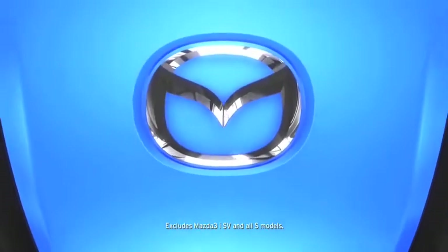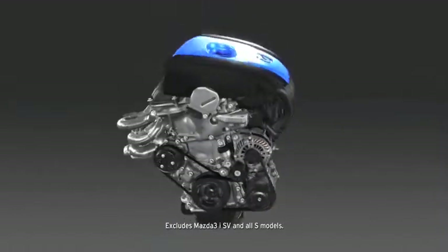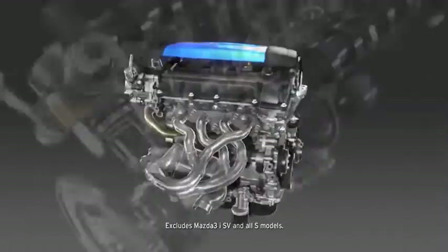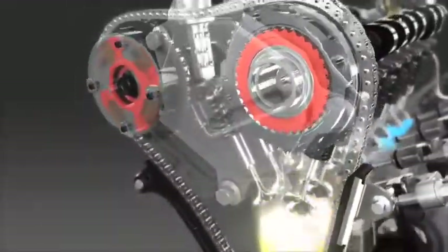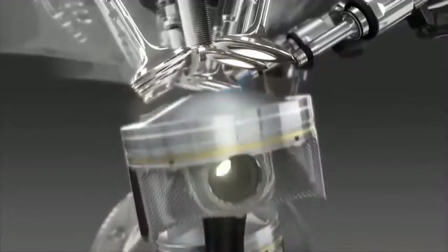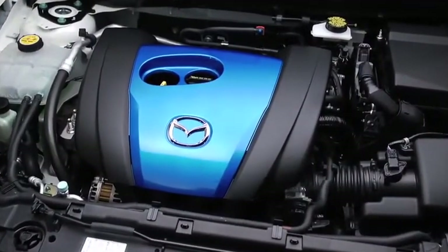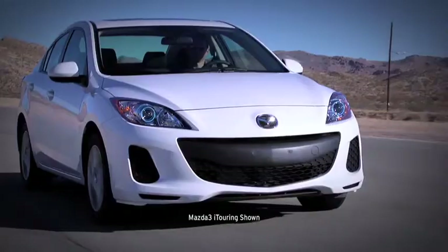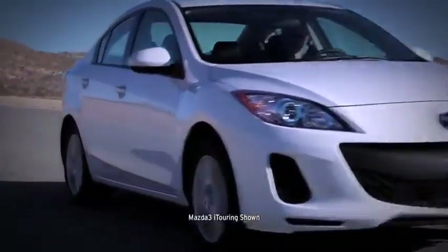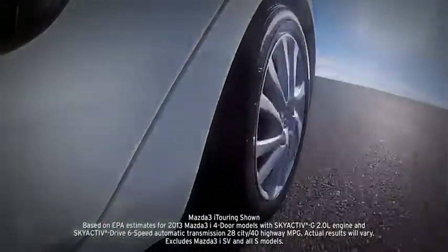For the ultimate balance of performance and fuel efficiency, the Mazda 3 features Mazda's groundbreaking Skyactiv technology. We engineered every component of the direct injection Skyactiv G 2.0 liter gasoline engine from scratch to work together in perfect harmony. As a result, this impressive engine has the compression ratio of a Formula One race car, generates 155 horsepower, and achieves up to EPA-estimated 40 miles per gallon highway.